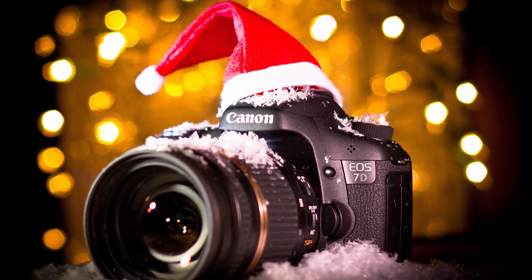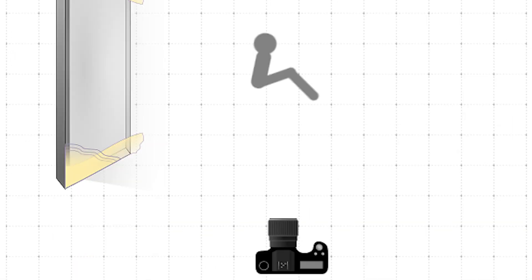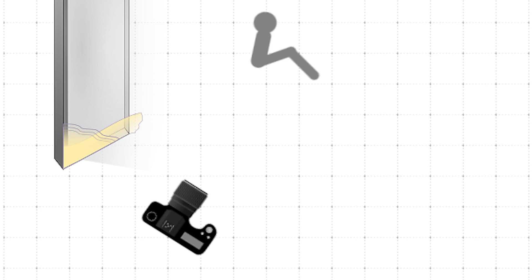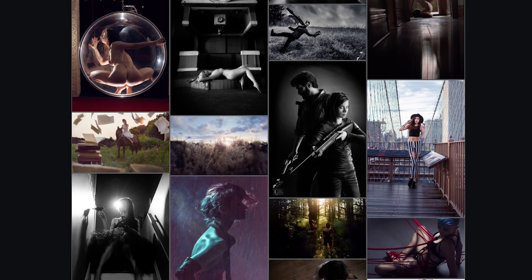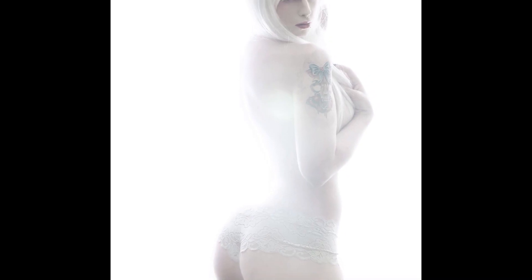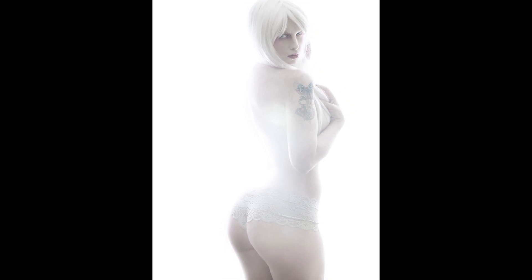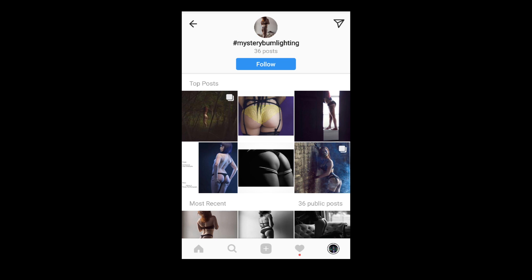Try to figure out what mood you're going for before positioning your model. If you just got a camera for Christmas or are in a creative rut, try to get a shot from each of these angles: front lighting, back lighting, direct side lighting, 45, and 135. I personally shoot in a darker style, but you don't have to. This is a great exercise to understand light, and winter light is the most diffused and flattering. If you want to show off what you've learned, tag Mystery Bum Lighting for your chance to be featured in a future episode.